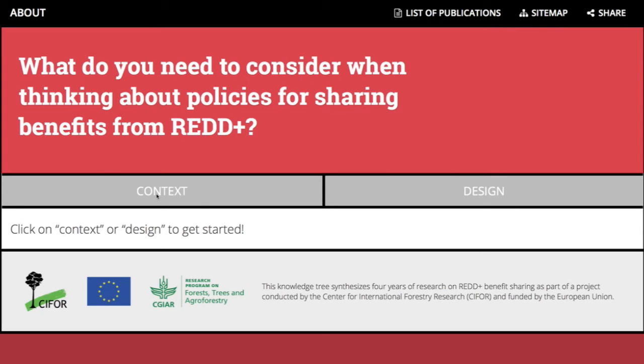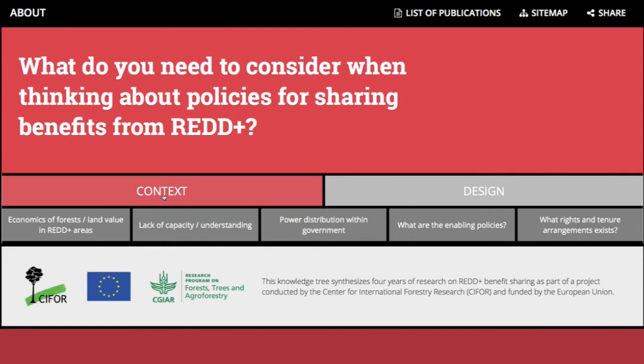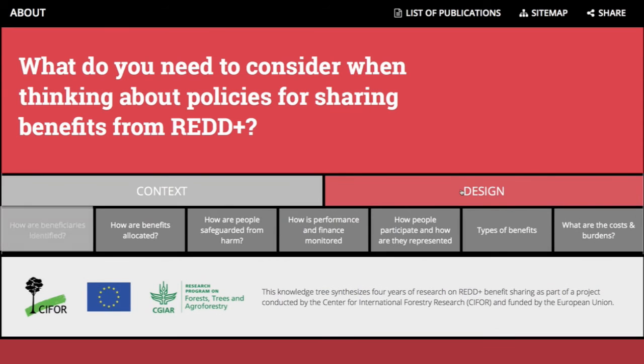Explore the context side to better understand what impact our current policies, economics and capacity have on the way we design the institutions, structures and instruments for distributing benefits from REDD+ programmes. Explore the design side to uncover the questions we need to ask ourselves when designing ways to share benefits from REDD+. We suggest you start with the section labelled types of benefits.